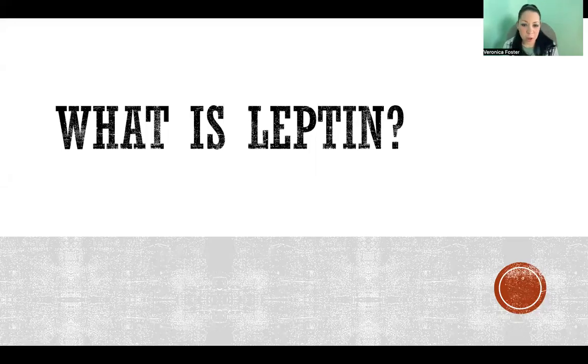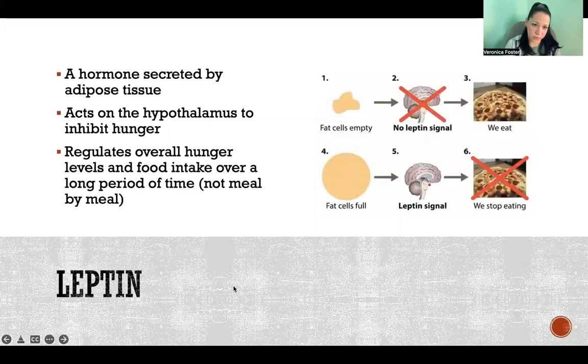Hello, in this video I'm going to talk about the hormone leptin and how it's related to weight loss. Leptin is a hormone that is secreted by adipose tissue, meaning fat tissue.